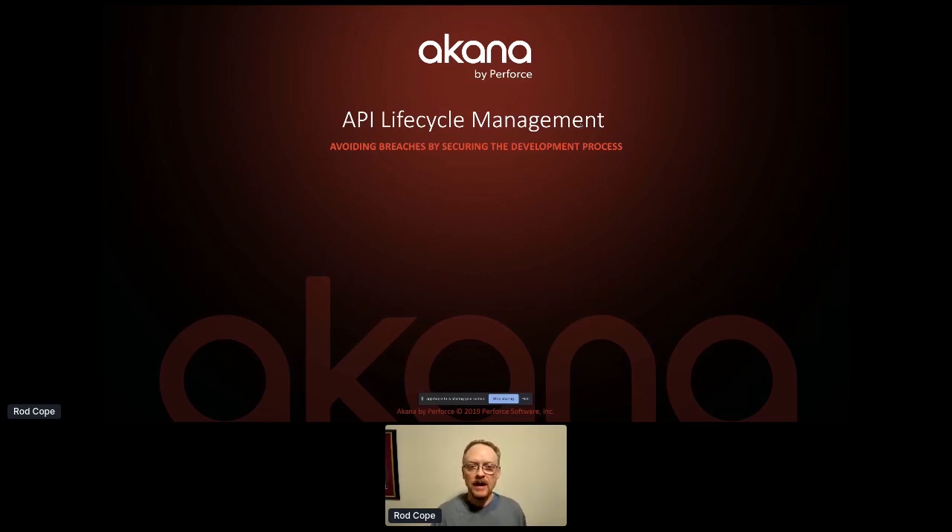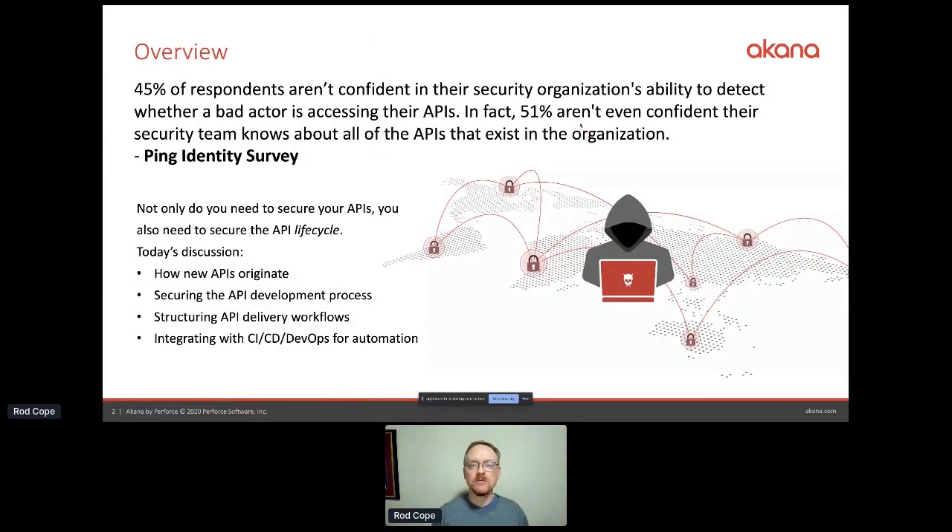Hi everybody. We hear a lot about securing APIs, and that's very important. We've done that very well — one of the top ranked API management solutions for a long time by analysts for security. But a lot of people aren't very confident in their security organization's ability to detect bad access to APIs. About half aren't even sure their security team knows all the APIs that exist. There are lots of rogue environments and developers exposing APIs through corporate firewalls, not very well tracked or secured, which causes a lot of problems.